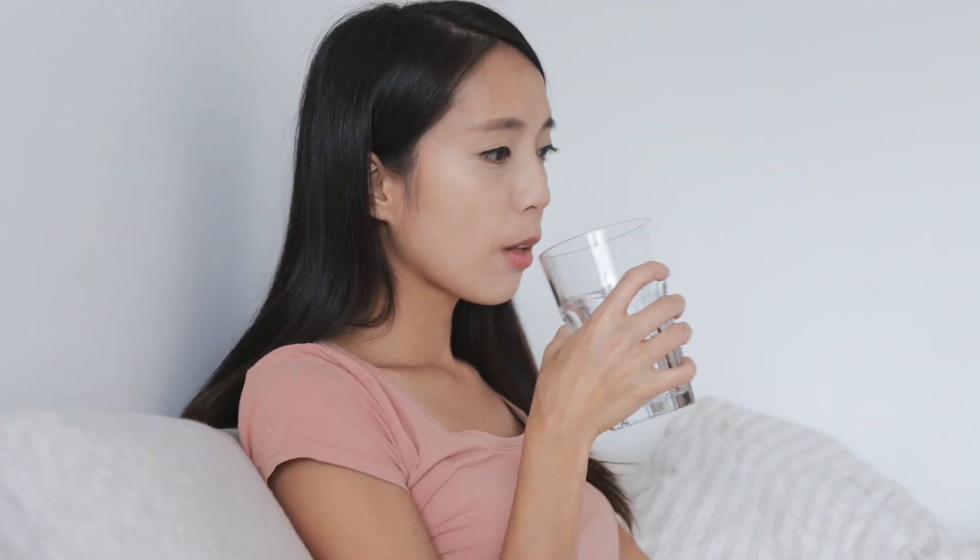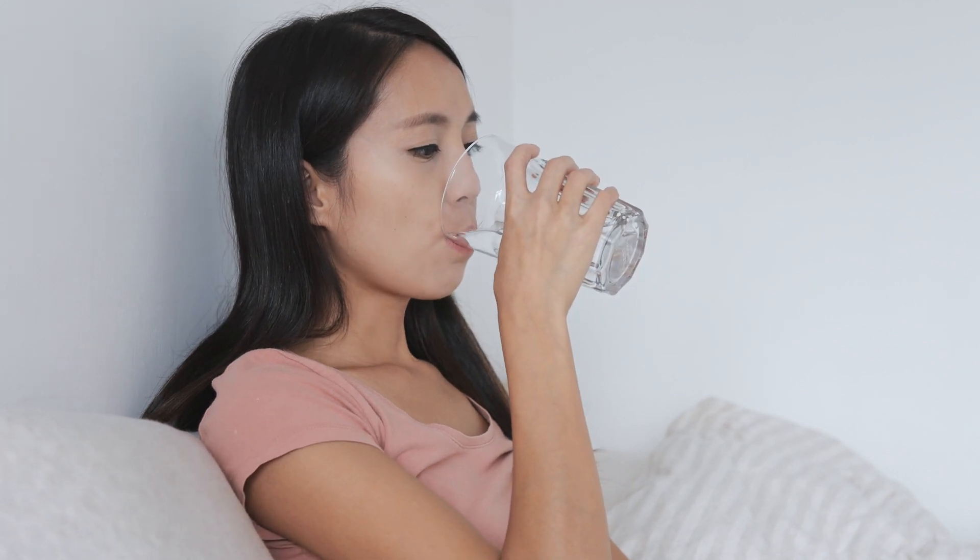Another thing I do is keep a bottle of water right by my bed when I go to sleep. The second I hear my alarm go off in the morning, I chug the whole thing and then pass back out to snooze. Inevitably, I'm going to have to get up to pee in about 20 minutes. So not only does this morning chugging routine help get your snoozing self out of bed, it waters your dehydrated morning brain so you can hit the ground running.